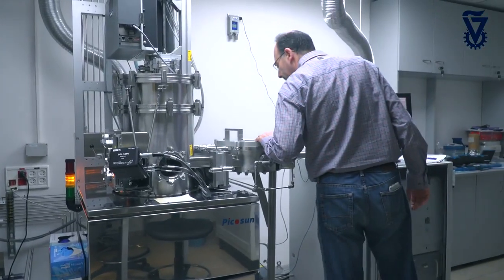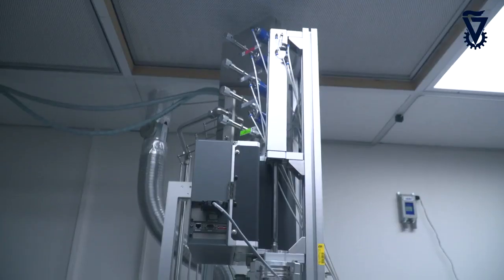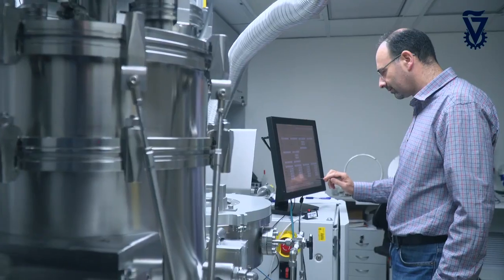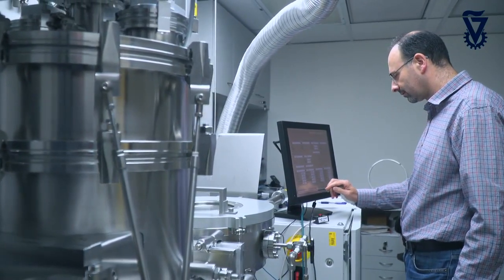My lab deals with and studies biomineralization — materials that are produced in nature by organisms. These materials are very interesting because they are usually produced for a very specific function, and yet they are produced from materials that us, as engineers, would never choose. For example, chalk.